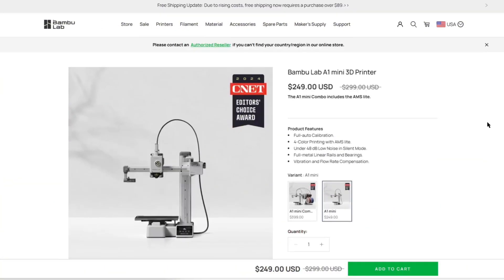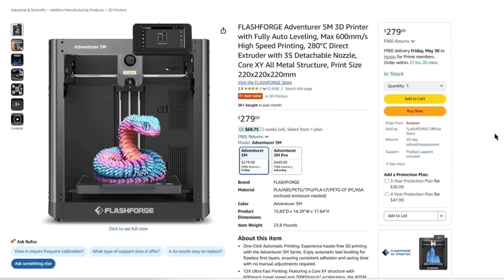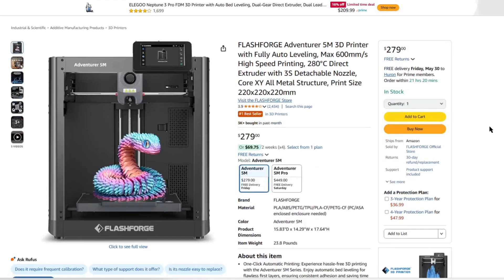Bambu Lab also takes best printer for beginners with the A1 Mini combo. FlashForge is mentioned with the best printer for education with the Adventure 5M series. And then we have Anycubic and Elegoo mentioned a few times for budget-friendly printers and resin printers. If you're thinking about getting a new 3D printer this year, I'll link the full article in the description below.